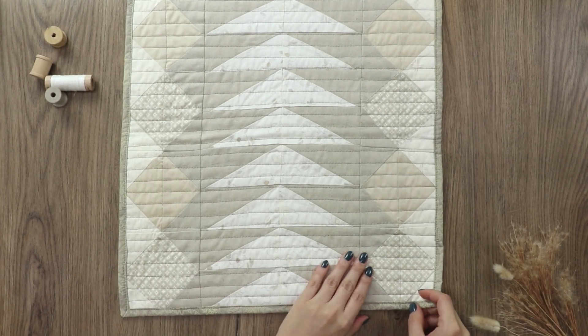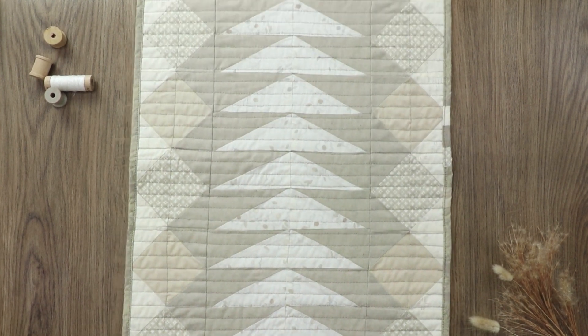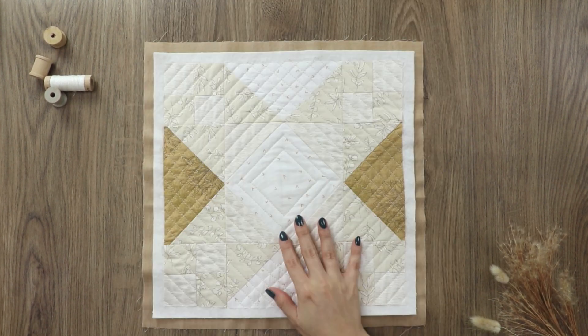Find all the projects featured in this video and discover more sewing inspiration in our Soften the Volume Fabric Lookbook. The link will be in the description box below.